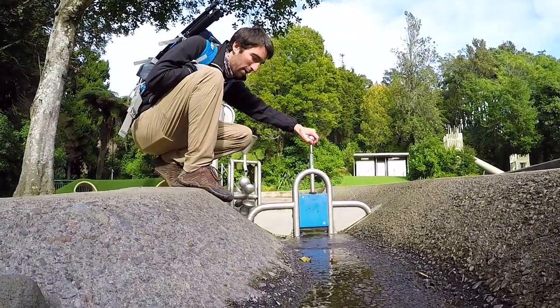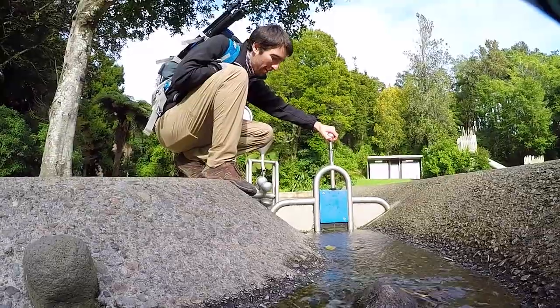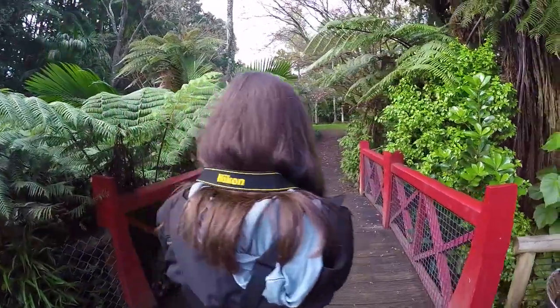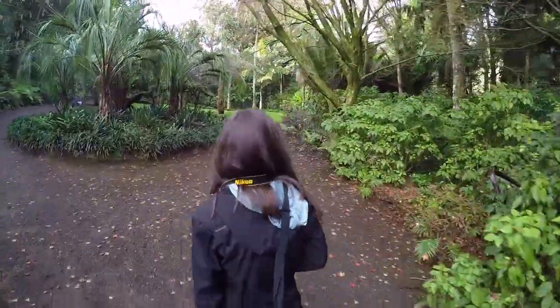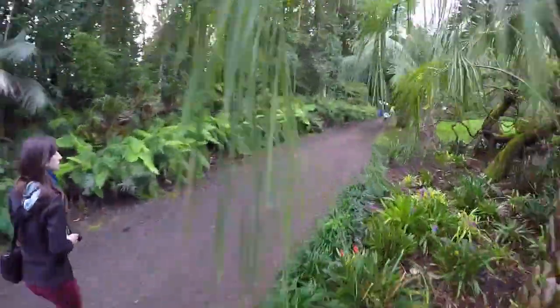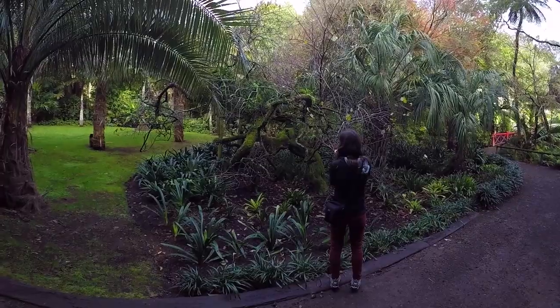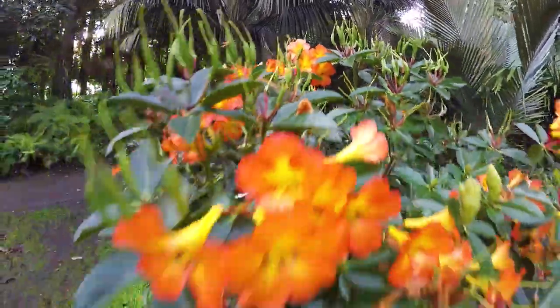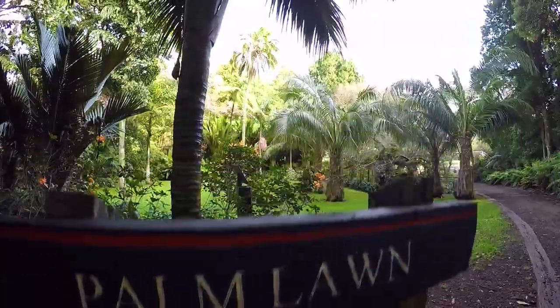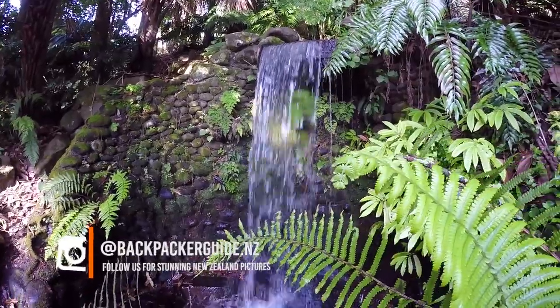I have no shame to admit it! To go to the park is absolutely free, so we're having a ball having a free activity to do.